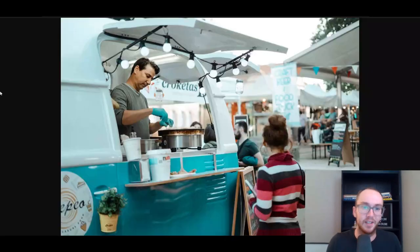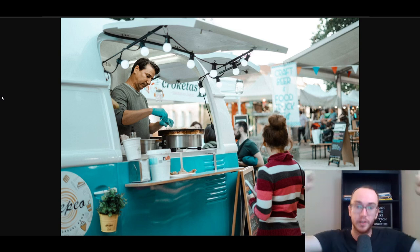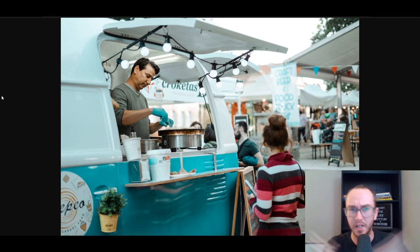That pretty much rounds out this list on some of the best point of sale systems for food trucks. If you enjoyed or want to check out any of the companies mentioned in today's video, there'll be links down below in the description box, some of which are affiliate links. If you enjoyed this video, be sure to smash that like button, hit the subscribe button, and notification bell so you're notified whenever I upload a new video. That is all for today's video — I'll see you in the next one. Peace out.